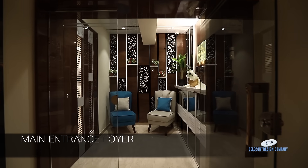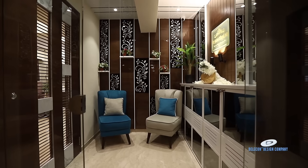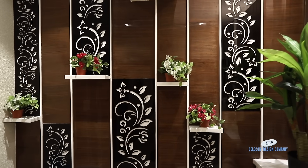The main entrance is planned with a big shoe unit. The shoe cabinet is almost like half a wardrobe, so they can store a lot of footwear there. The best part of the main entrance foyer is that we have provided two lounge chairs. This is how we have planned the main entrance.